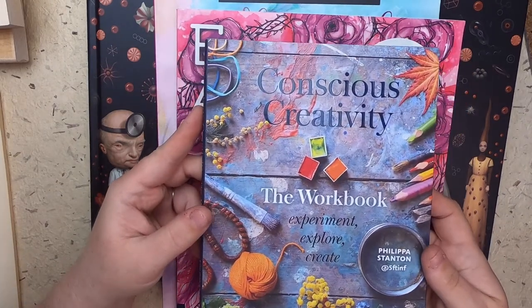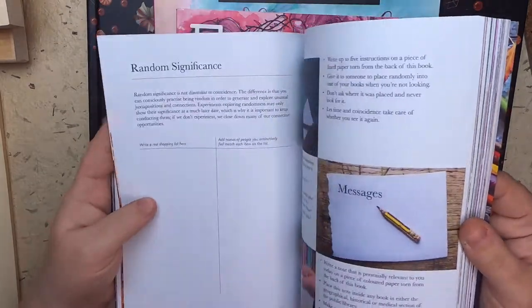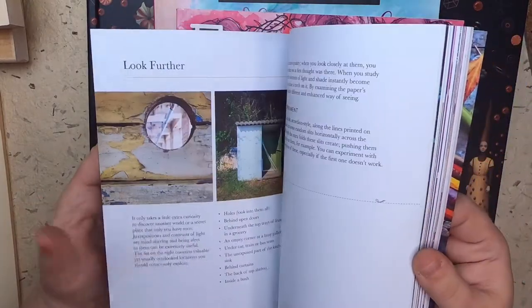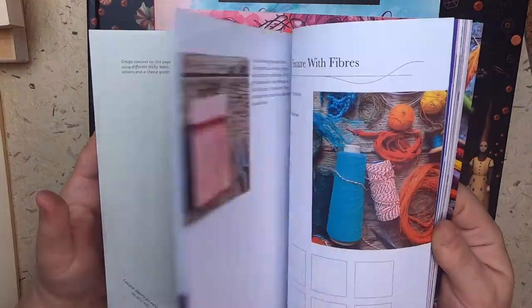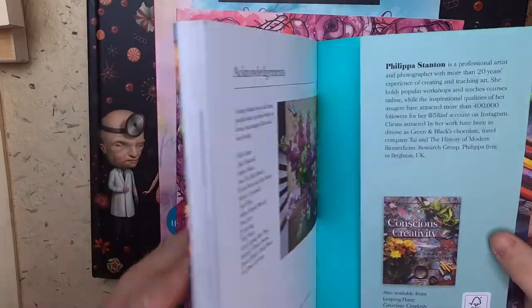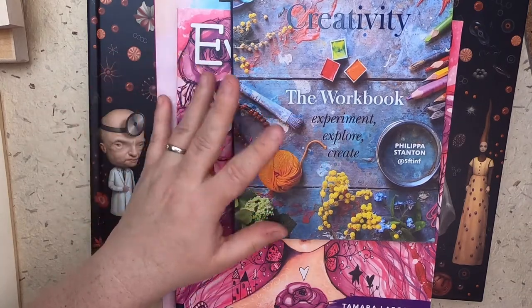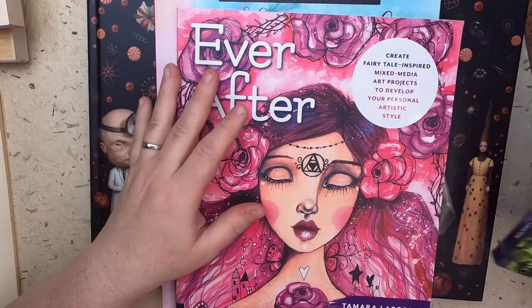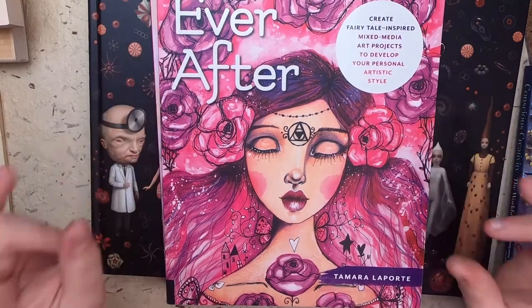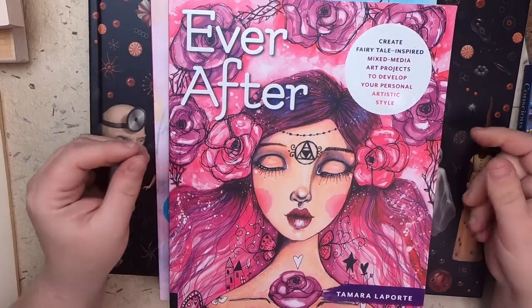First is Conscious Creativity: The Workbook — Experiment, Explore, Create by Philippa Stanton. It's a really nice book about the process of making, and these kinds of books just really inspire me. They go along with my idea to work through a book in a series of videos, which I will get to. I still need to get back to my last series after Decemberember, or squeeze in videos for the 'using up a big book' series — I need to finish that, but I have a lot going on.